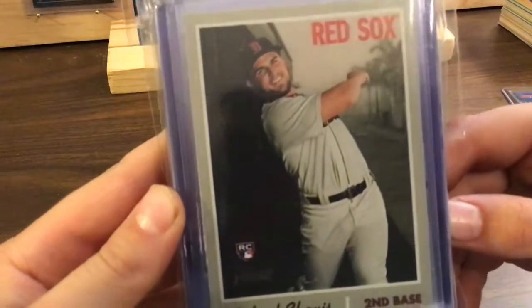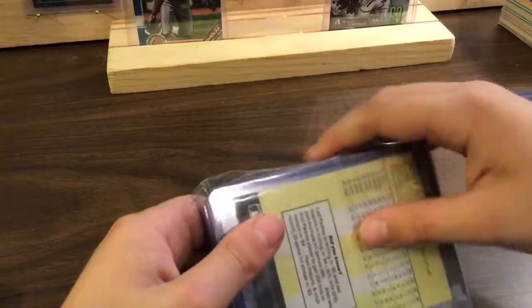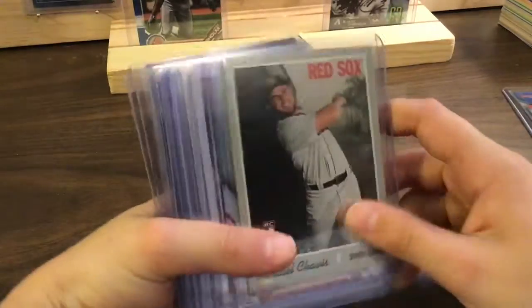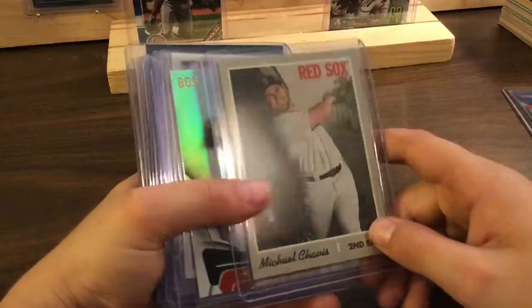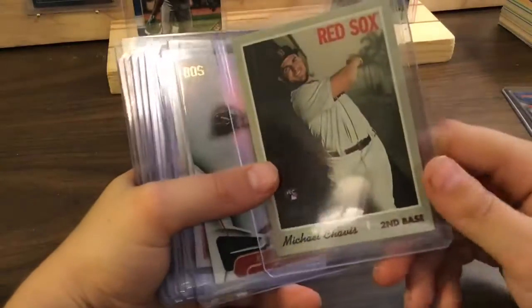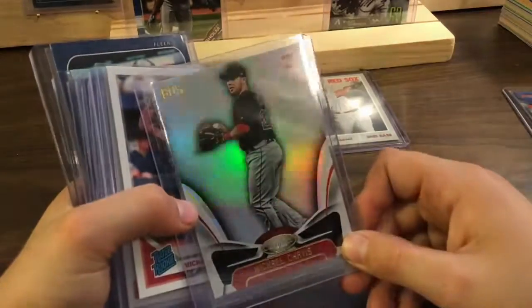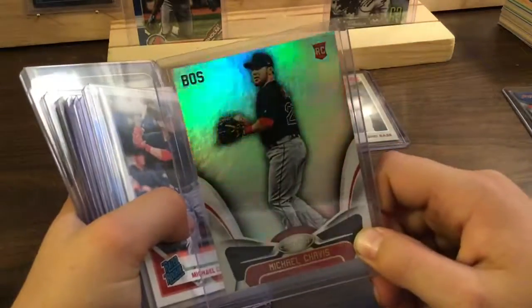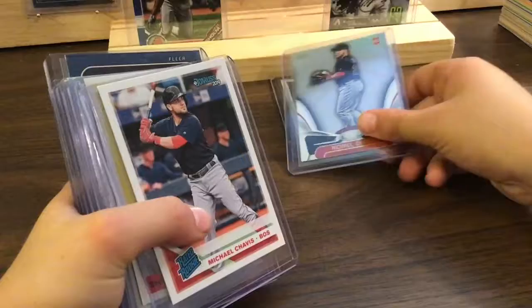This was the one I was hunting for — I guess I don't hunt for you anymore. I finally have a Michael Chavis card that's not from Bowman. That's exciting! A Michael Chavis rookie card in rainbow — nice one too. So now I have another one that's not from Bowman.